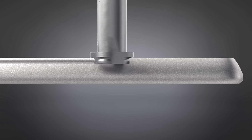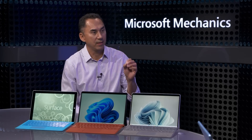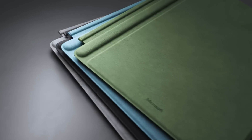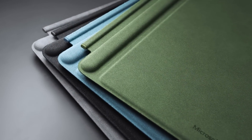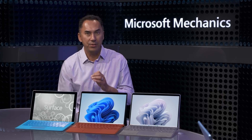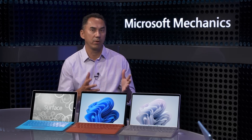Surface Pro 8 set the path for the latest Surface Pro, and it's also the start of a material shift to aluminum with the Pro line. The shift has allowed us to introduce a couple of new colors — in addition to platinum and graphite, we now have sapphire and forest available for our Wi-Fi models, along with two new Surface Pro signature keyboard colors. One of the key reasons for this consistency of design is to retain compatibility with accessories, including the pen, the Surface Dock, and more. The design shift which started with Pro 8 really set the foundation for the current Pro 9.